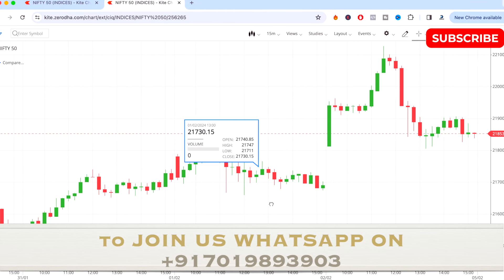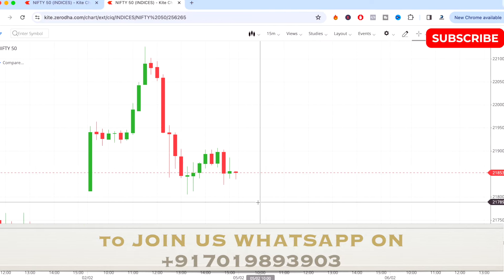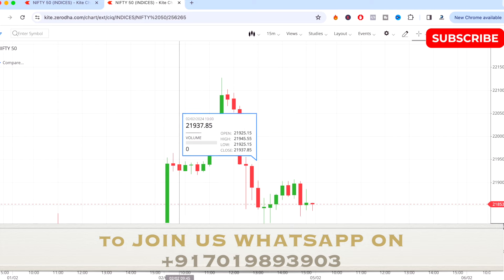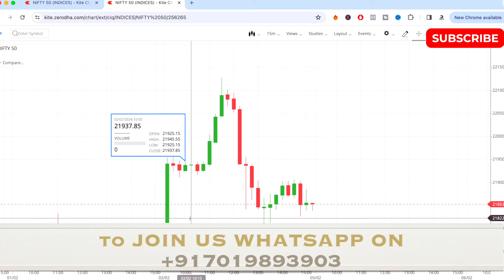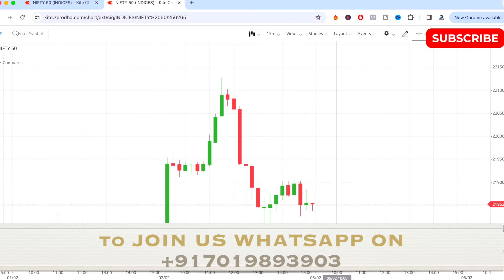Hi guys, welcome to this video. I'll be sharing the two best stocks for tomorrow's intraday trading, that is for the fifth of February. This is the previous day chart showing how the market performed — it was bullish from morning to afternoon, then came down and closed at the downside at 21,853.